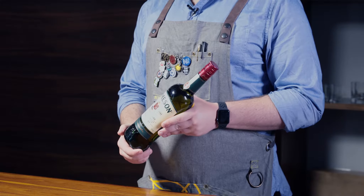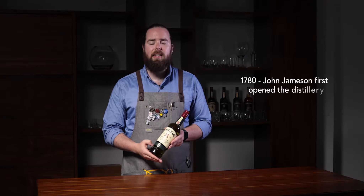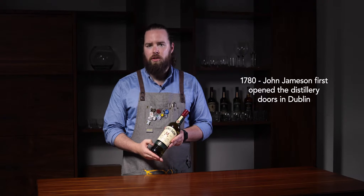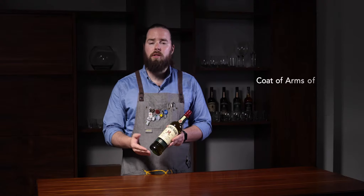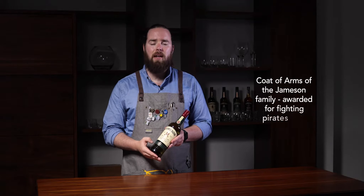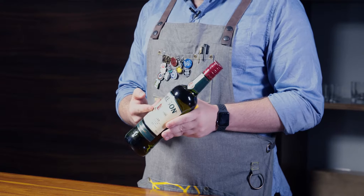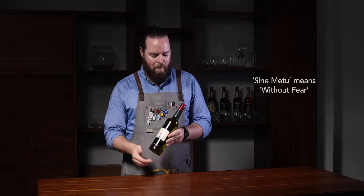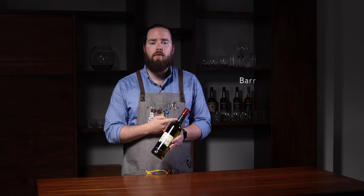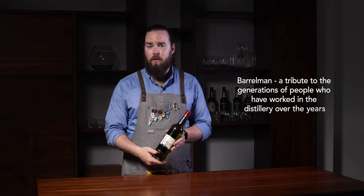On the Jameson Original bottle there's a few things you can note. 1780 — the date when John Jameson first opened his doors in Dublin. You've got the coat of arms as well, which was awarded to the Jameson family after fighting pirates off in the North Sea. Directly underneath in Latin, 'sine metu', which means without fear, and then hidden at the back, embossed at the top, you've got the barrel man, which is a homage to all the hard workers in the distillery over the years.